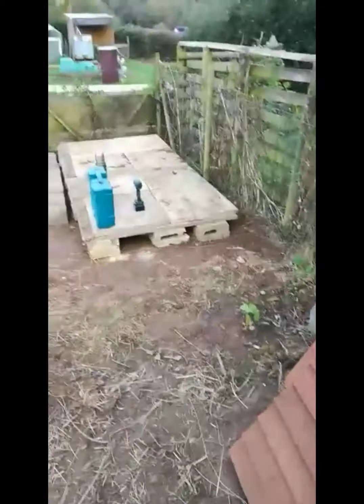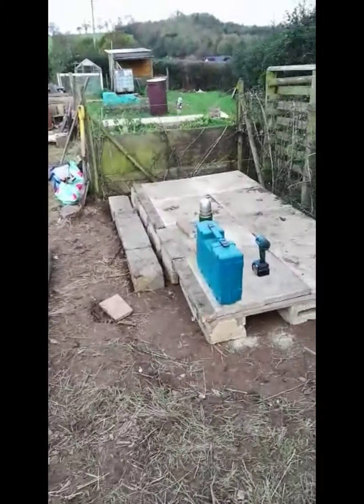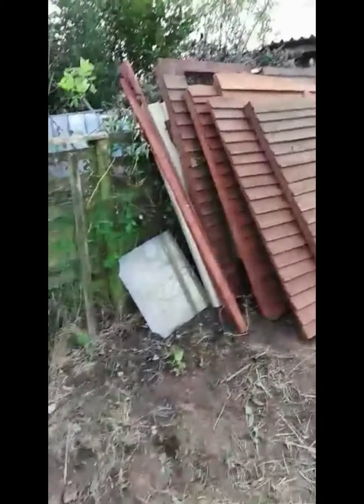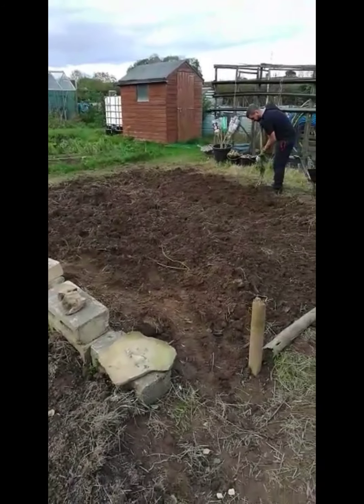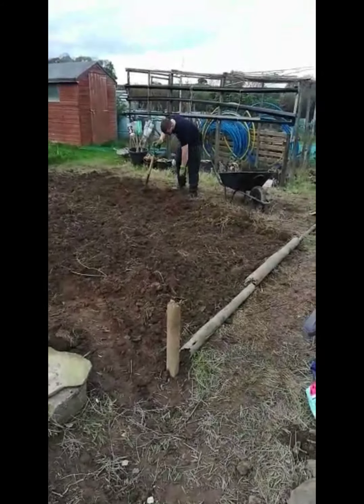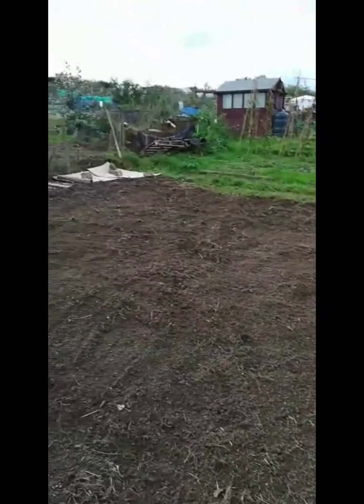So today we've come down to the plot and been a little bit busy. We have created a base for the shed - not the best, but we're only planning on keeping the shed for probably a year. It's been kindly gifted to us by our neighbours. Kirk has started on the second bed, which is again full of brambles and stinging nettles, just trying to get rid of all those so we can then start on the no-dig method - although we are digging, which is quite funny.